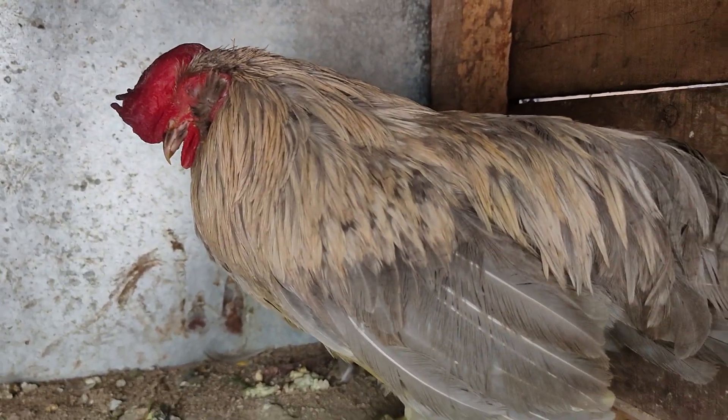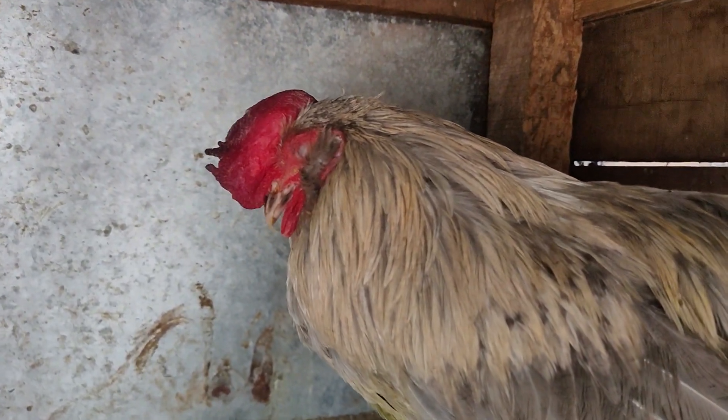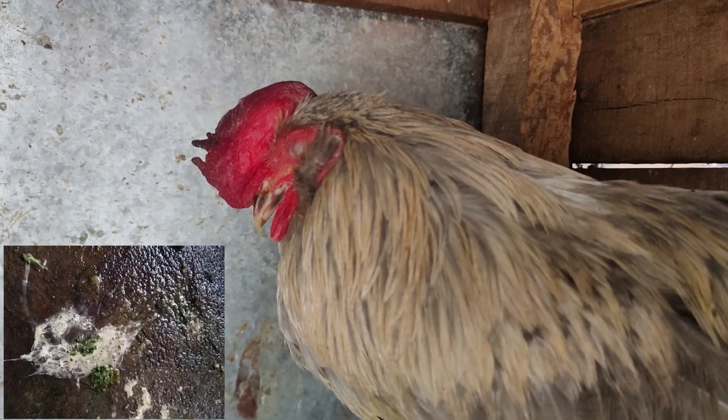The most common symptoms of Ranniket disease are: the affected bird will have high temperature — you can actually feel it by keeping your hands under the bird's wings — and the affected bird will have white droppings.